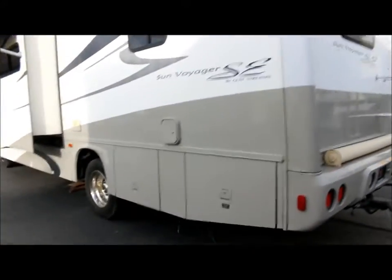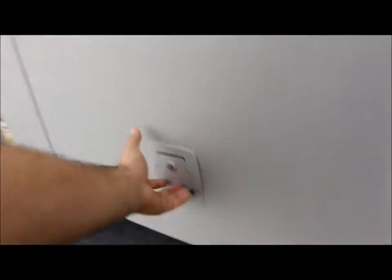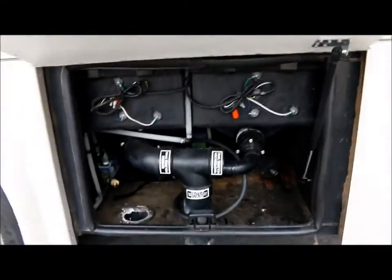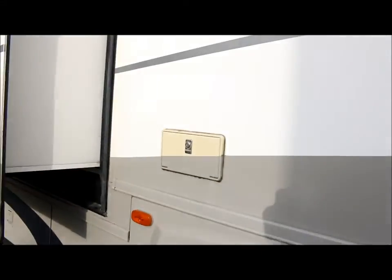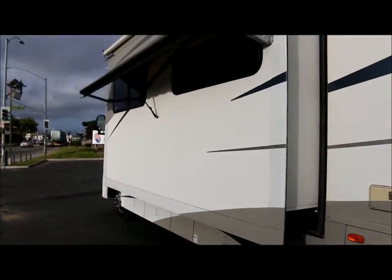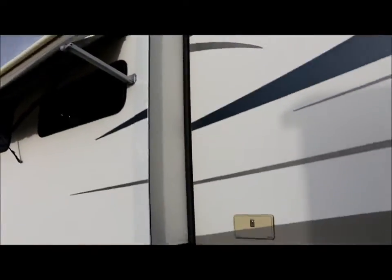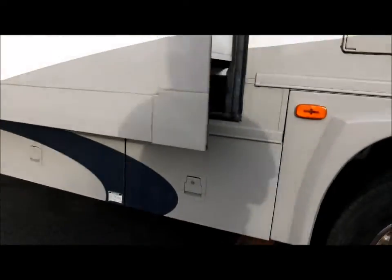Here we are on this side of the coach. Here's where the 50 amp power cable is. In here you have your easy dump station. You also have an outdoor shower here. Here's your main living area slide — it's got a window awning on it as well as a slide topper. And then you've got more storage below, including your propane.